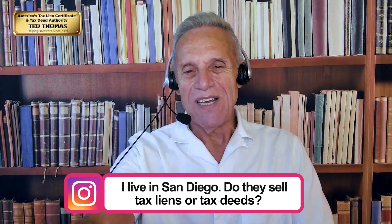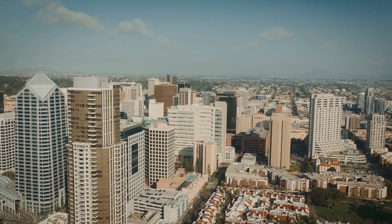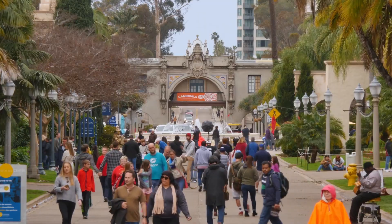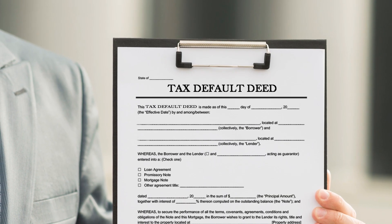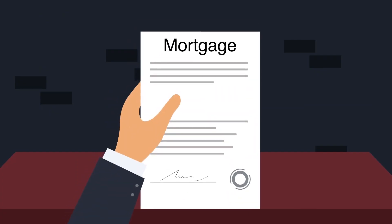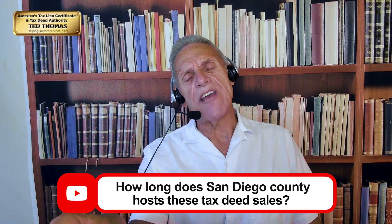The first question is from Adriana on Instagram: 'I live in San Diego — do they sell tax liens or tax deeds?' All of California sells tax-defaulted property, which are tax deeds. So whether you're in the city or county of San Diego, they're going to sell tax-defaulted property. That means you get the property without a mortgage or a deed of trust.